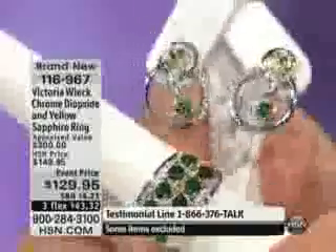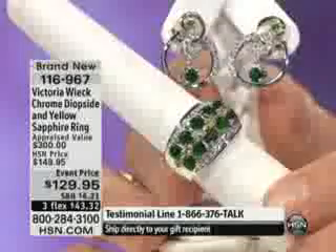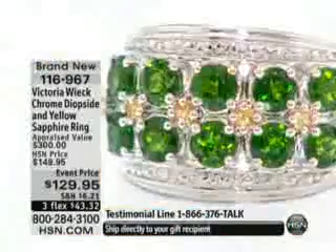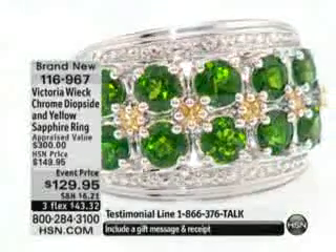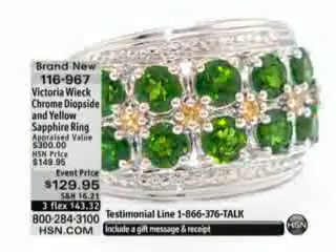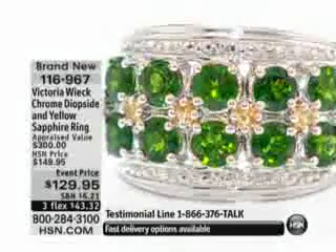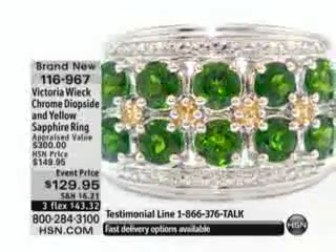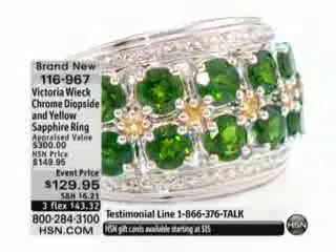It is chrome diopside — it receives its intense green color from chromium. It is absolutely breathtaking, unbelievable color. Chrome diopside is a collector's stone; it's not something you find in large sizes. Look at how well color-matched these are — they look like candy. And we didn't even talk about the yellow sapphires in the middle. These two stones are highly exotic — most of your friends won't even know stones like chrome diopside exist, or that sapphires actually come in yellow.